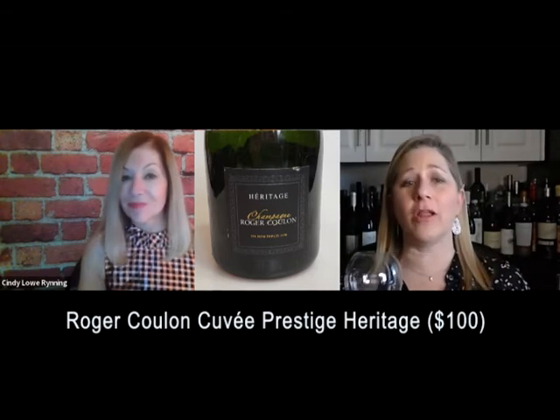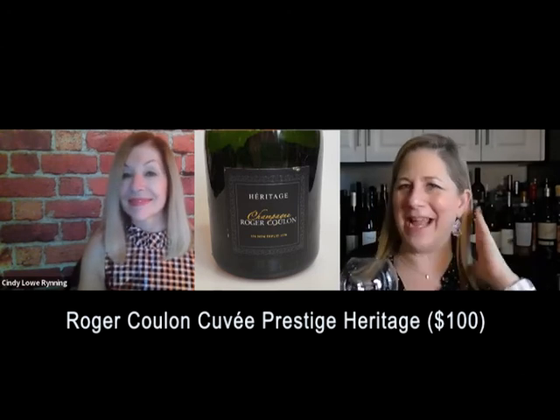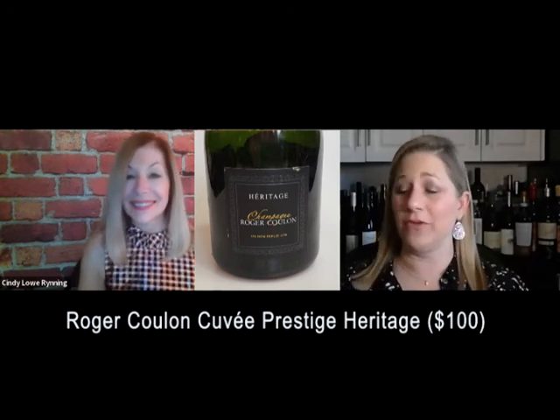It is so precise. It is all about minerality. It's champagne — it's a precise, beautiful wine.